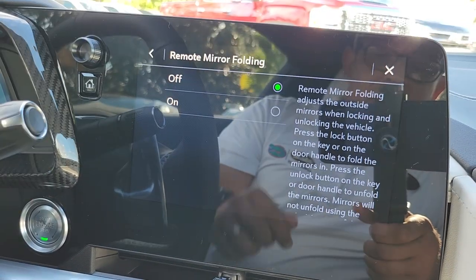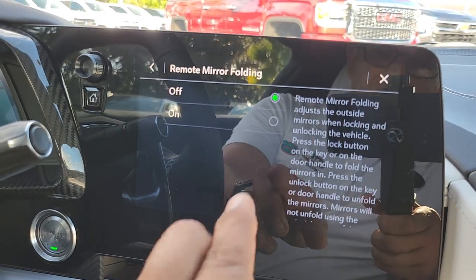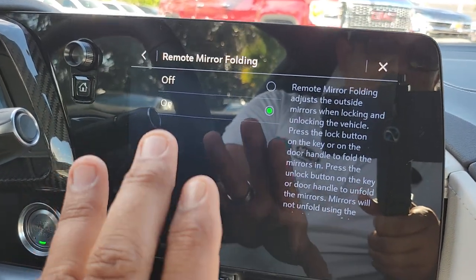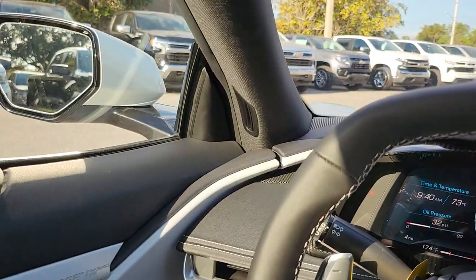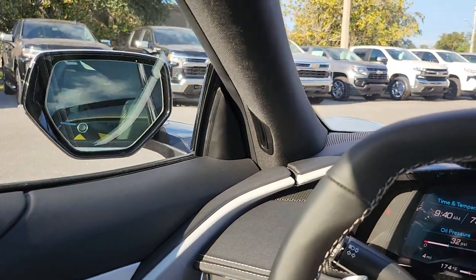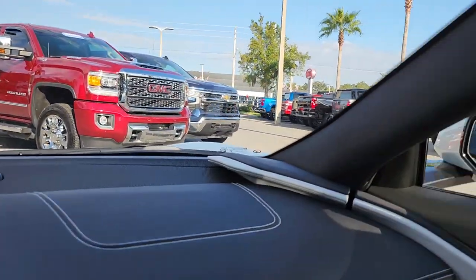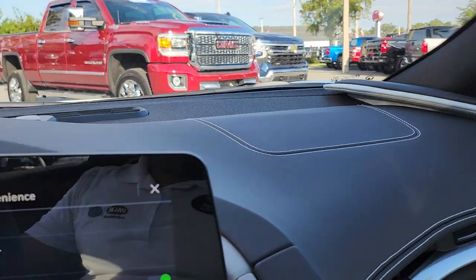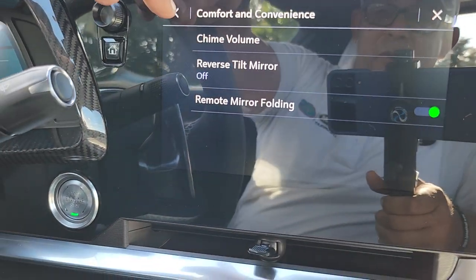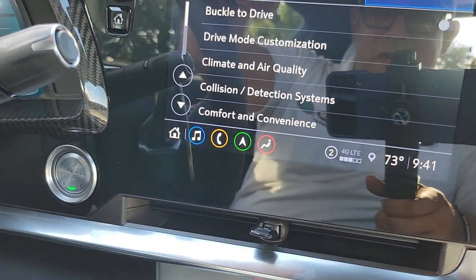Remote Mirrors: this is when you lock your car, your mirrors will close. This is the first Corvette that you can do this — first time we have a Corvette with folding mirrors, a very important accomplishment. When you get a 2LT, you get that too. Aside from the navigation and the heads-up display, you get many things.